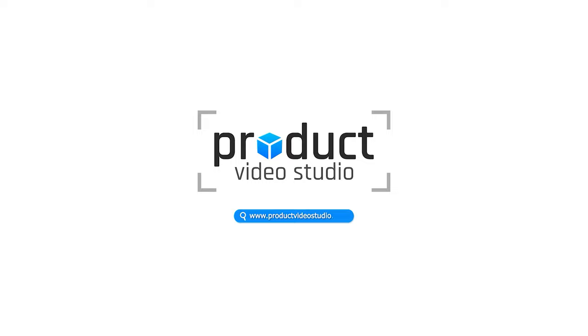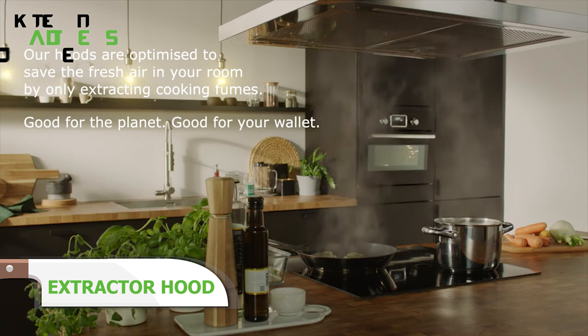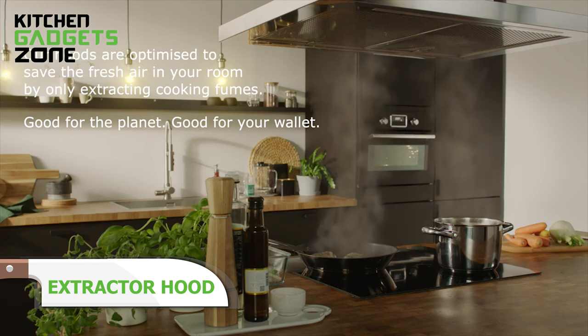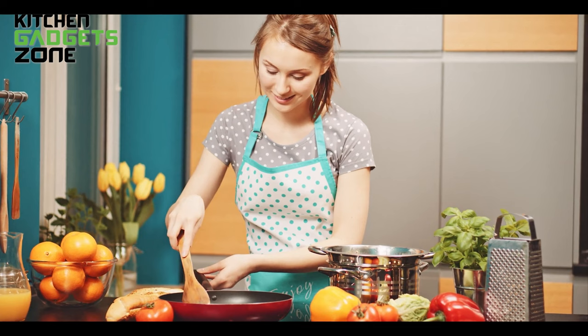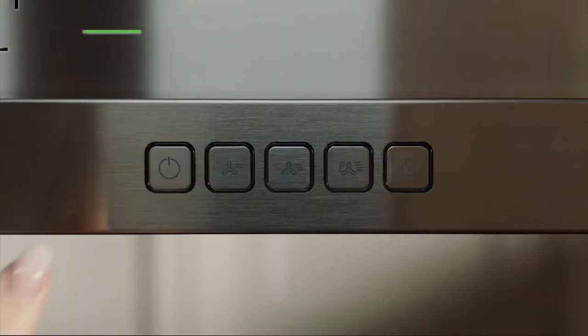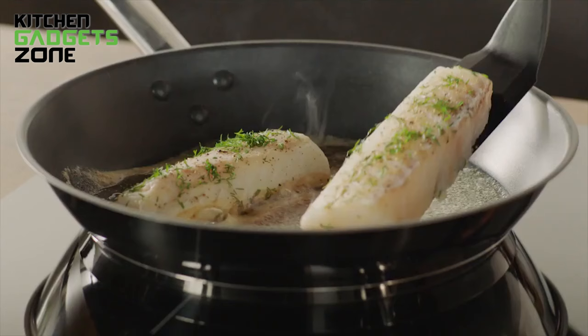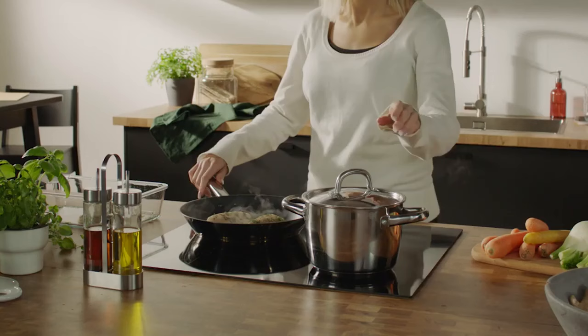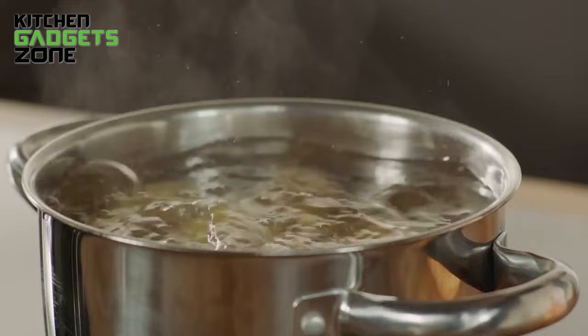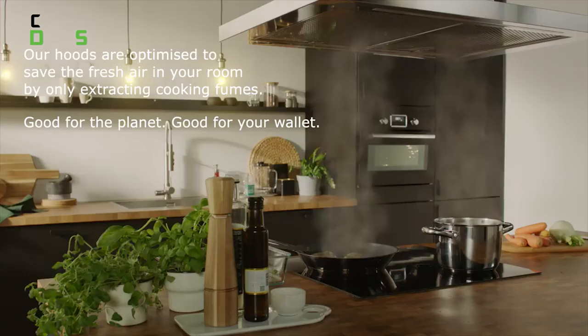Tired of lingering smells after cooking up a storm in your kitchen? The IKEA Extractor Hoods are here to keep the air clean. Designed to mount above your stove, these hoods use a powerful fan to effectively draw in and filter airborne grease, smoke, steam, and odors. Adjustable speeds allow you to clear the air for light or heavy cooking. When sauteing, frying, or broiling multiple dishes, kick the convenience up a notch with the built-in booster function. It activates intense maximum suction power for up to 6 minutes to cut through the thickest cooking fumes. No more avoiding the kitchen after dinner due to unpleasant lingering odors.